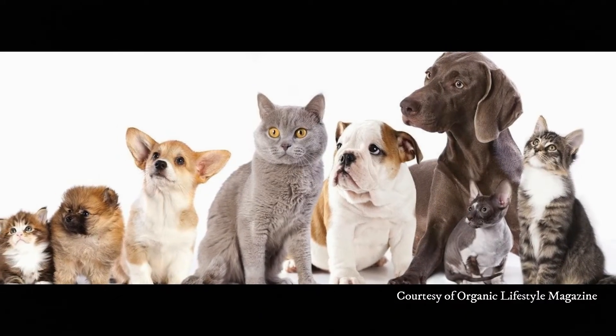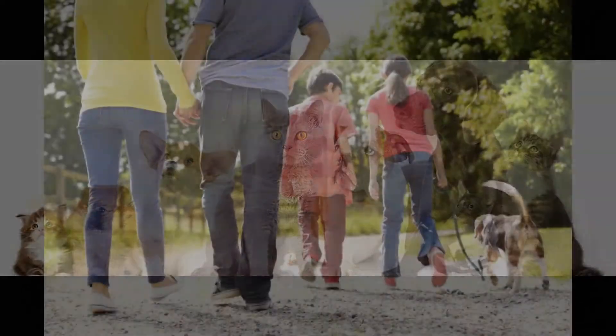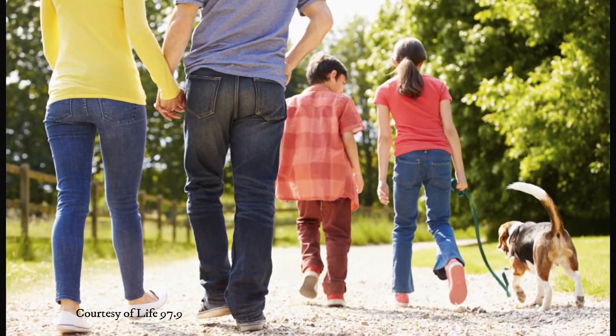If you have pets, make sure they are put in their cages before the showing, or better yet, use this time as a family outing to the dog park or to go grab an ice cream cone.